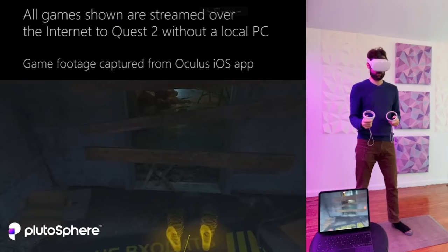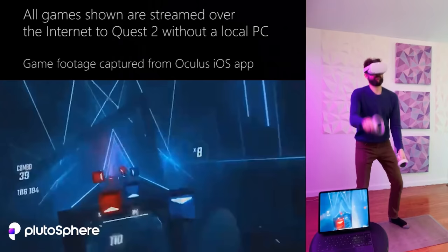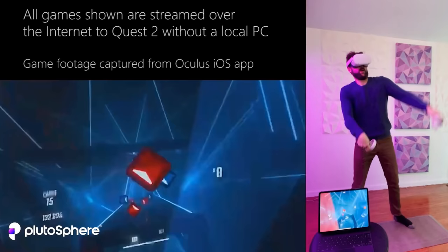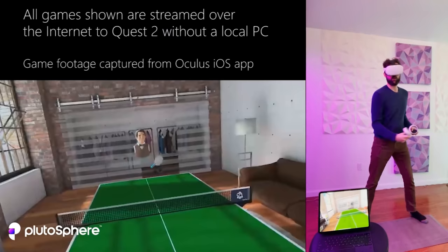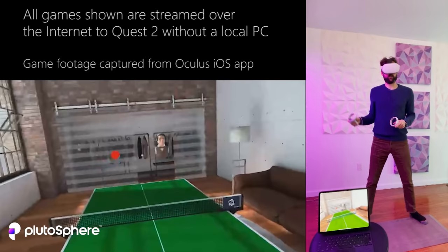Hello guys and welcome to Steve Knows. Today I'm going to show you something rather special — PC VR gaming on your Oculus Quest headset without the need of a gaming PC, which can be used anywhere in the world. I'm going to tell you about Pluto Sphere, which is how I'm able to achieve this, and then show it in action with a broadband connection and a mobile phone connection. Let's get started.